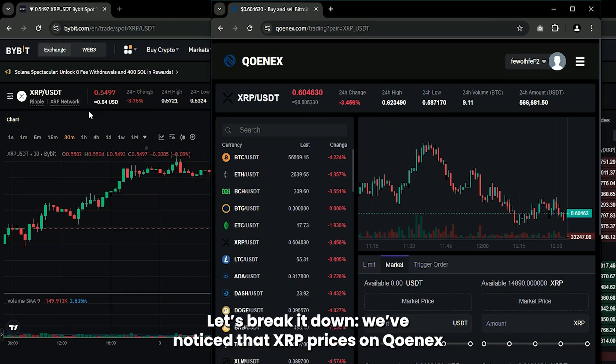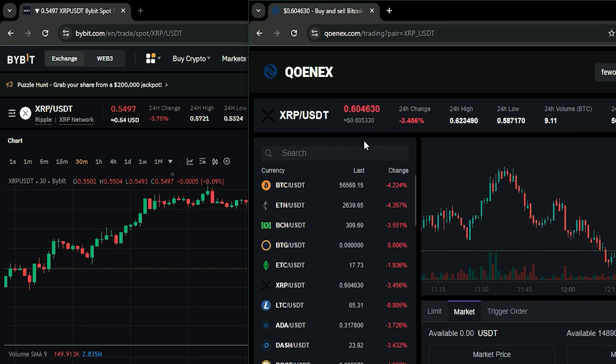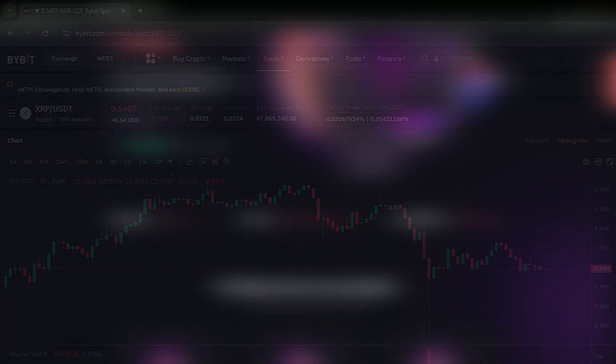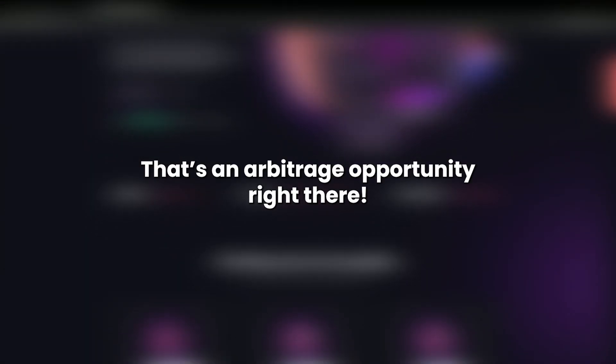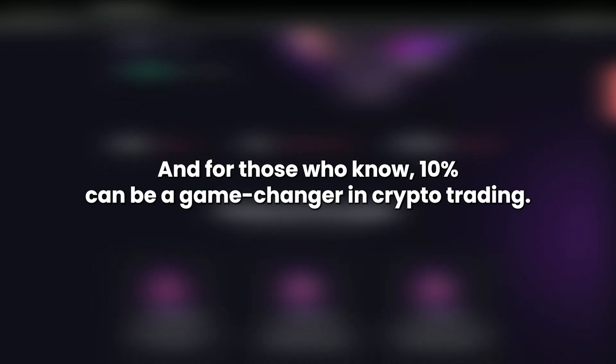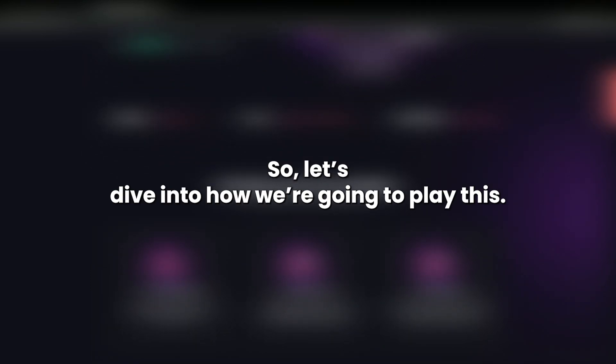We've noticed that XRP prices on Cunex are consistently about 10% higher compared to Bybit. That's an arbitrage opportunity right there, and for those who know, 10% can be a game changer in crypto trading. So let's dive into how we're going to play this.